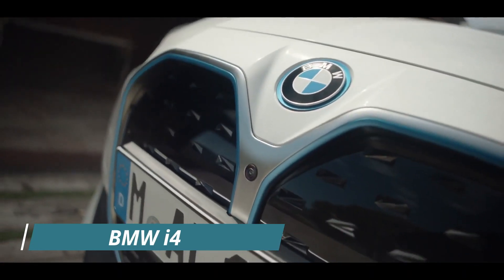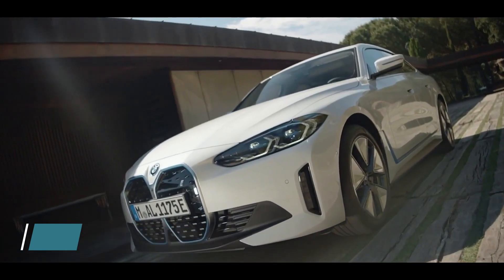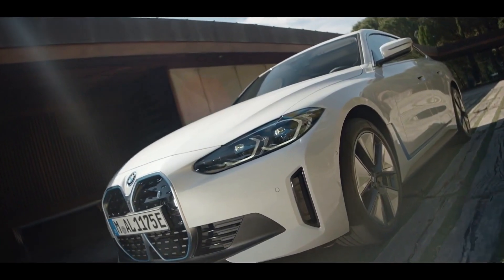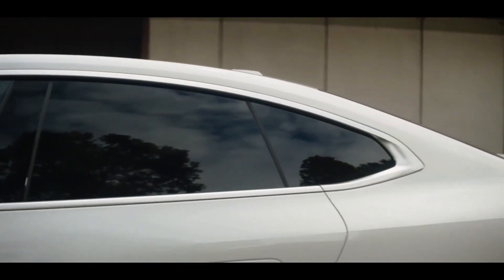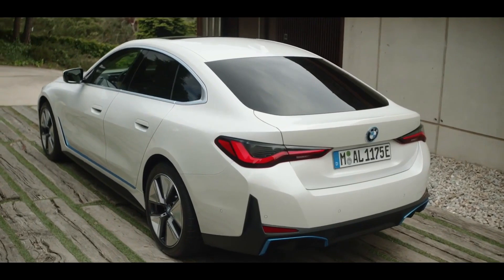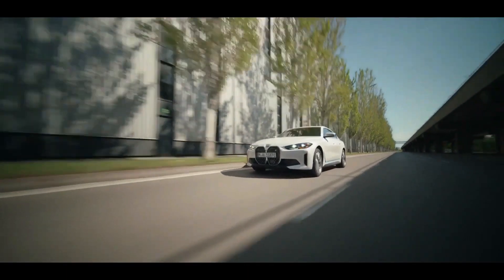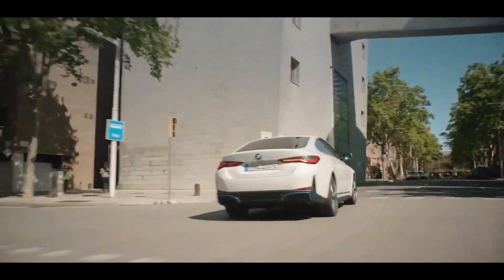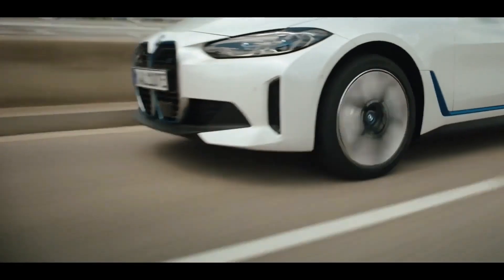BMW i4. The production-ready 4-door is now available for pre-sale as a single-motor eDrive40 and a dual-motor M50, and retains the polarizing appearance of its concept predecessor. The 2022 BMW i4 is based on an established and proven BMW modular cluster architecture, utilized as early as 2015, rather than on a specific EV platform.